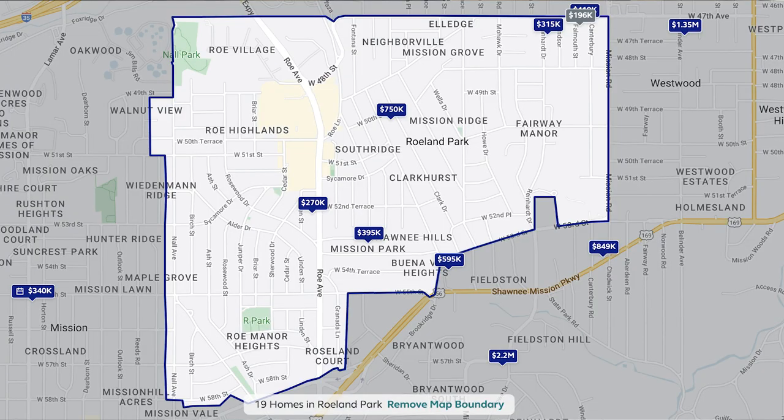The city borders are kind of a zig-zaggy borderline from 47th Avenue, which is the so-called County Line. On the other side of that is Kansas City, Kansas, and Johnson Drive. On the east and west sides it's bordered by Mission Road and Knoll.